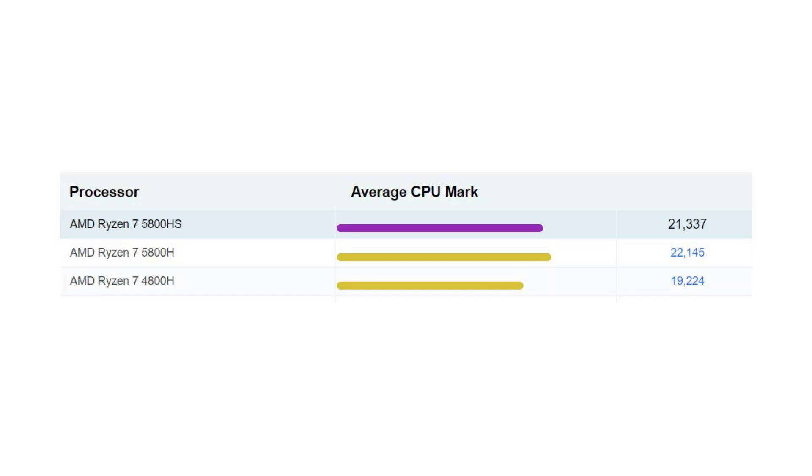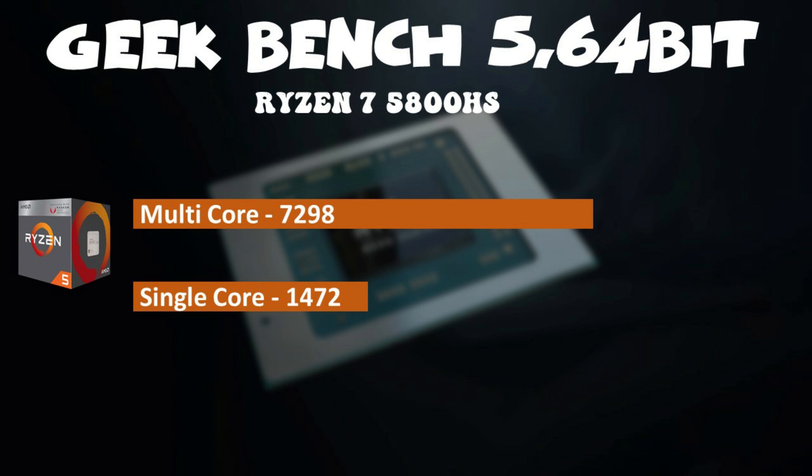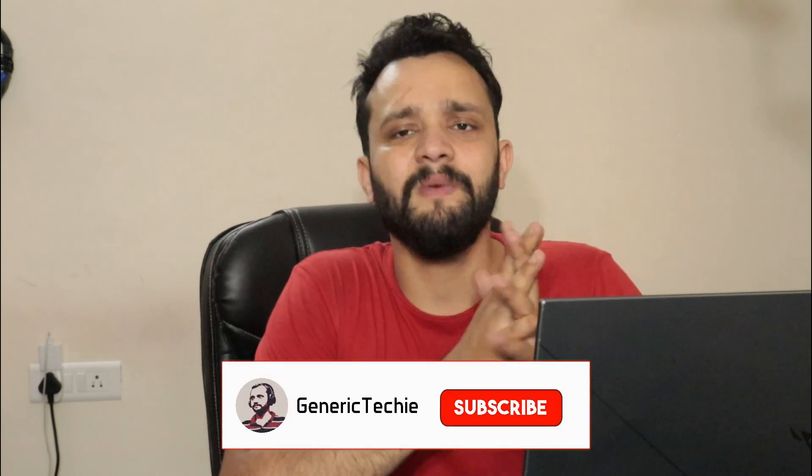Performance is not compromised with this processor. Compared to the Ryzen 7 4800H and Ryzen 7 5800H, the 5800HS is more powerful than the previous generation and slightly less powerful than the 5800H, taking the best of both edges. The Geekbench scores are: multi-core 7298, single-core 1472. You will also get an RTX 3060 6GB DDR6 VRAM GPU.